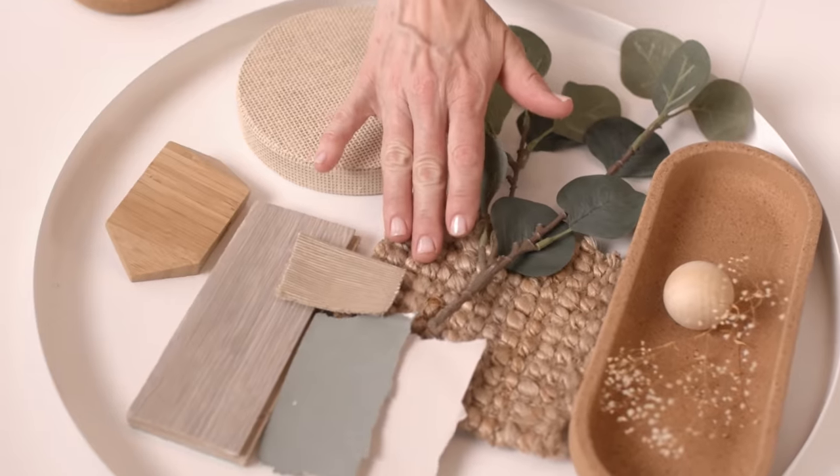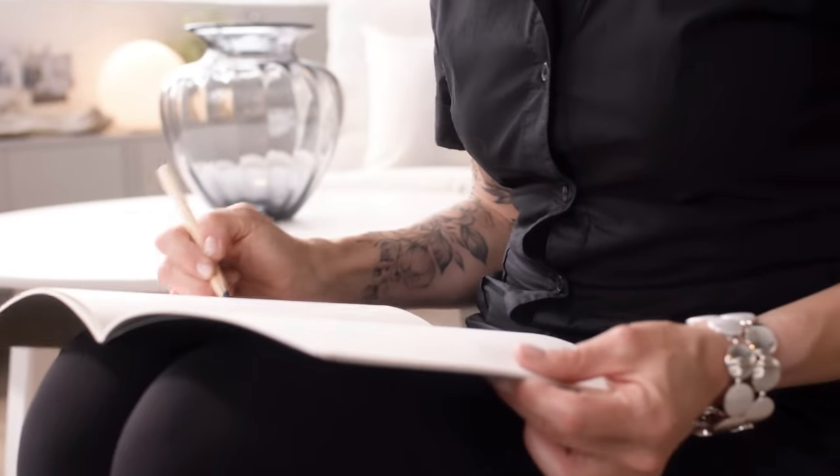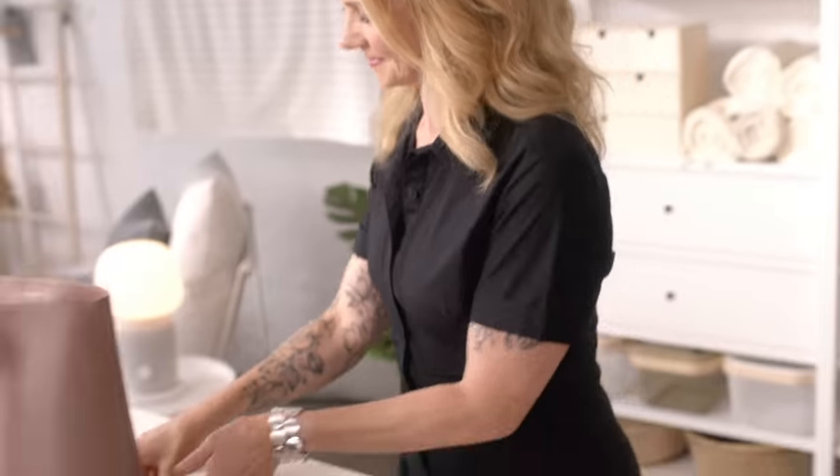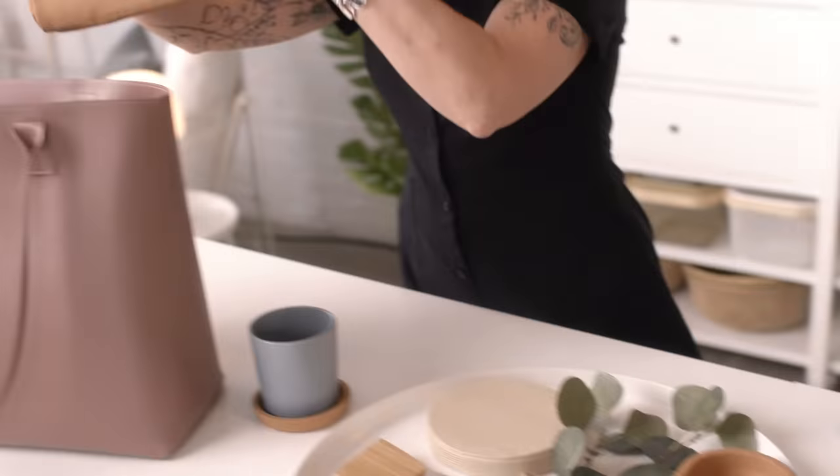For us at IKEA, a great home is practical, functional, and beautiful. A good entry should strive for all of that. It helps us get organized for the day and is often the first impression for guests. And with all those coats, bags, and hats, we really expect a lot from the space. But these areas are often small and as a result get messy really fast, especially during the fall and winter. However, with the right storage pieces and some accessories, we can easily calm the clutter and make a great first impression.